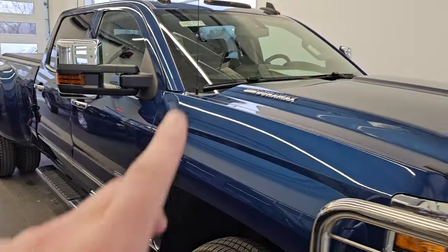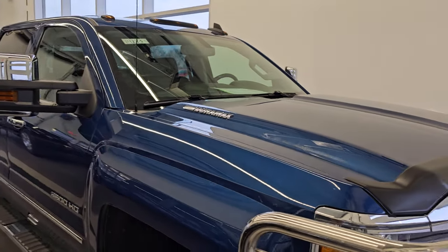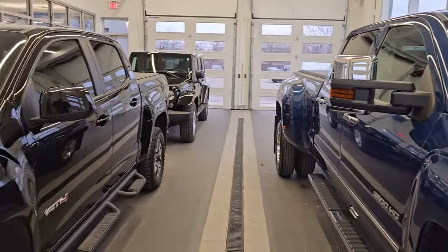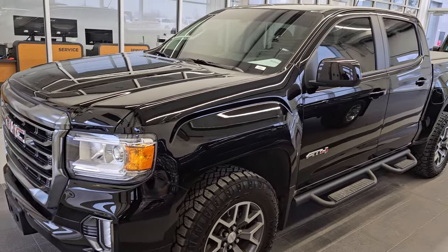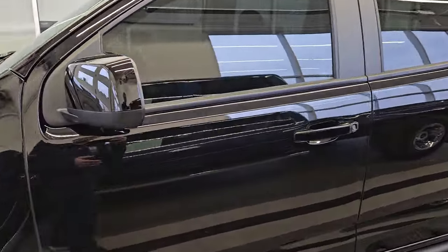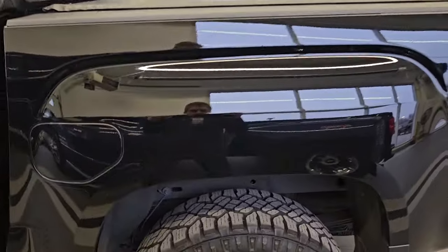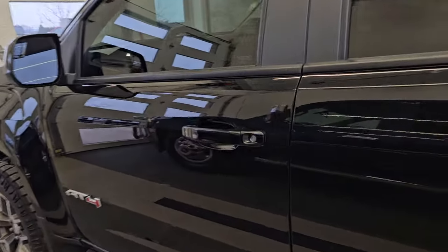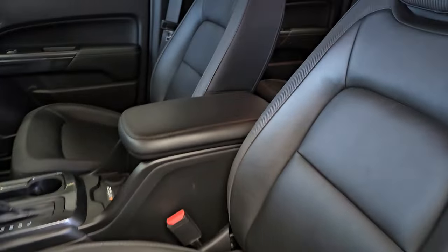This is a Chevy I'm going to be videoing later today — probably a 2015. Anyways, we just got that through detail. But check out this Canyon. This is a 2022 GMC Canyon AT4 crew cab. It's got the V6 in it, heated leather seats, the backup camera, a really nice Gator tonneau cover, spray-in bed liner, and good tires. This one has 20,000 miles on it. The interior — don't mind the floor mat — but the interior is just pretty much perfect.